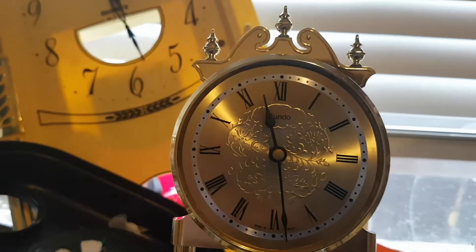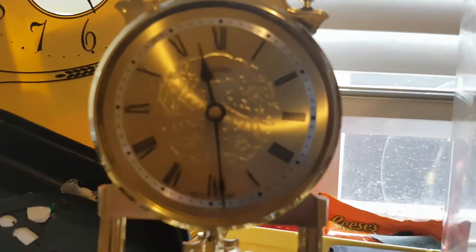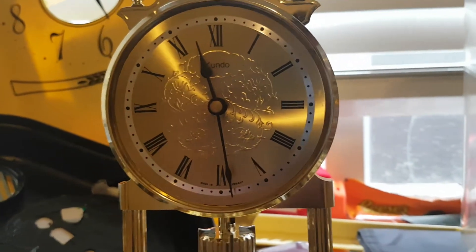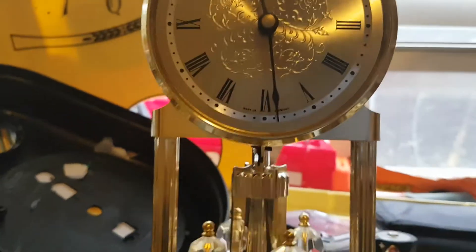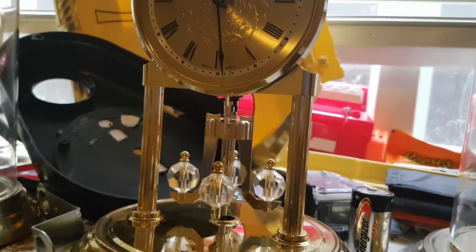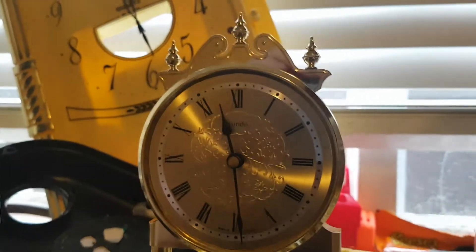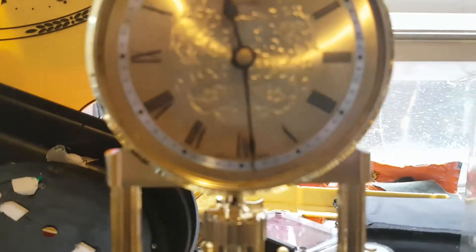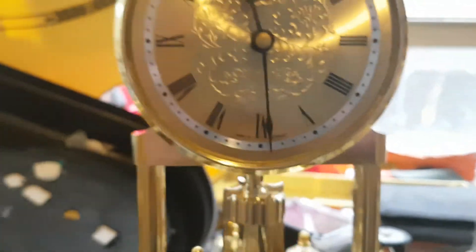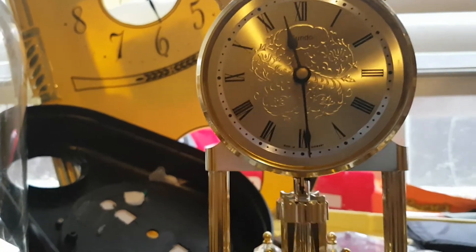One thing unique about this anniversary clock is that it does quarter striking. Most clocks with this style of movement do have quarter striking included, so it's not entirely special in that regard — but anniversary clocks with this kind of chime are pretty uncommon. I'm so happy to own not only a quarter striking anniversary clock but one that sounds like this, because I've been looking for a clock that chimes like this for a long time.